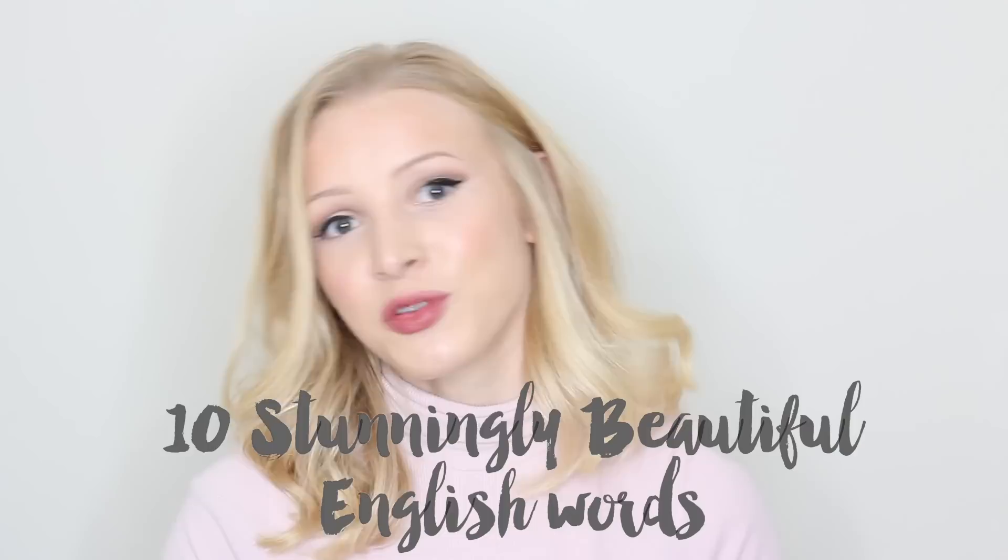Hello everyone and welcome back to English with Lucy. I've got a nice, relaxing video for you today. I'm going to talk about 10 words in the English language that I find exceptionally beautiful. Let's get started.